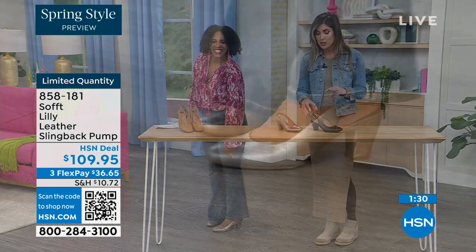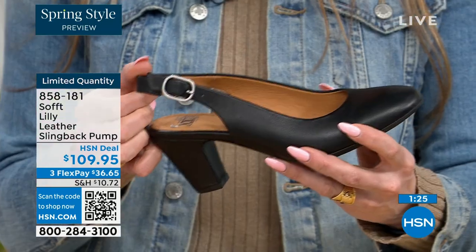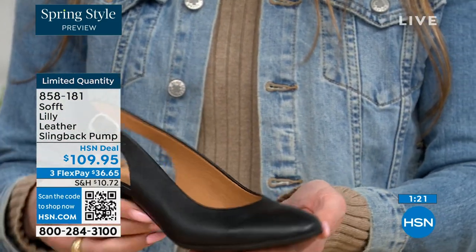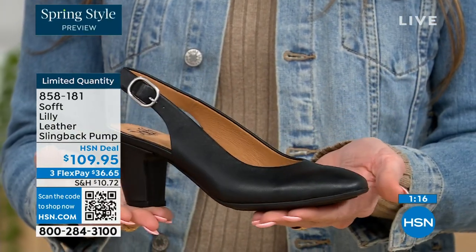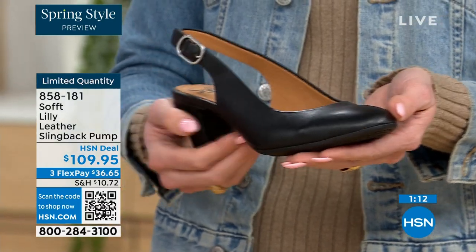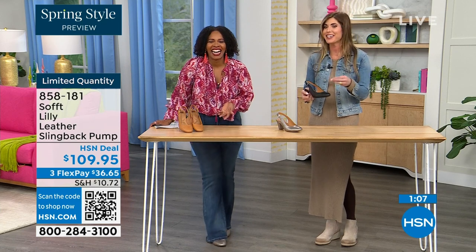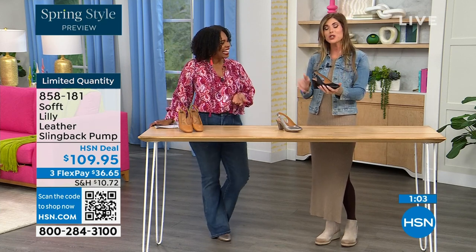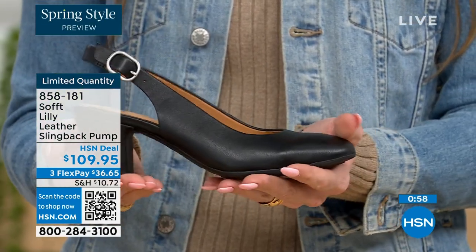With these slingbacks, even though they have the adjustable strap with goring stretch, these are a slip-on. Once you adjust it to you, you slip right into them — you don't have to adjust the strap every single time. It's almost like that favorite pump you can just slip your foot right in. You're not doing a million buckles. Once you've set it to you, you slip your foot in and you're good to go.